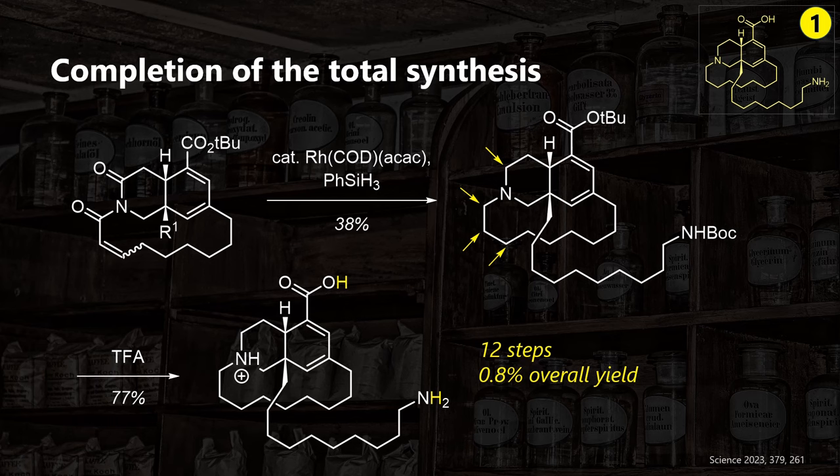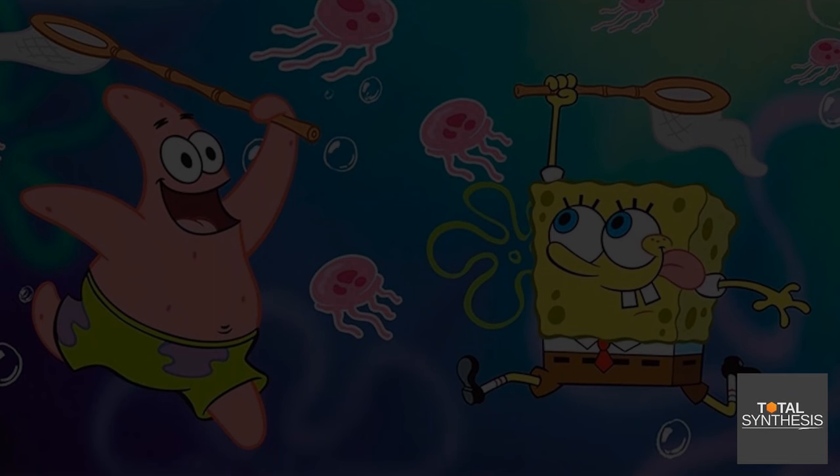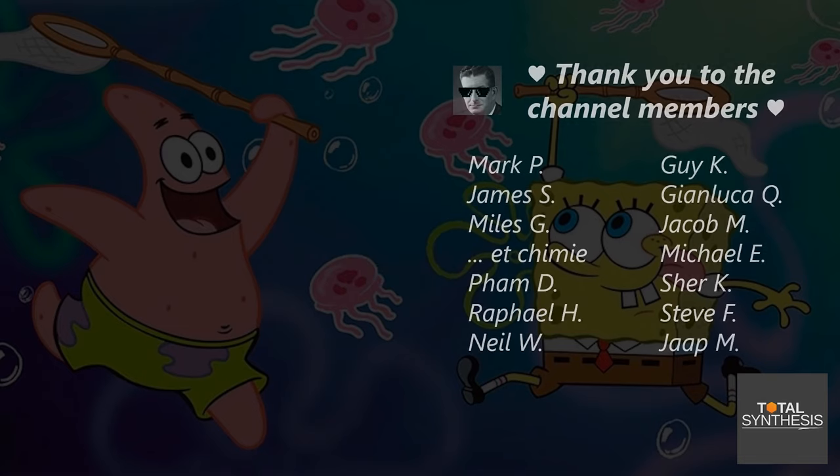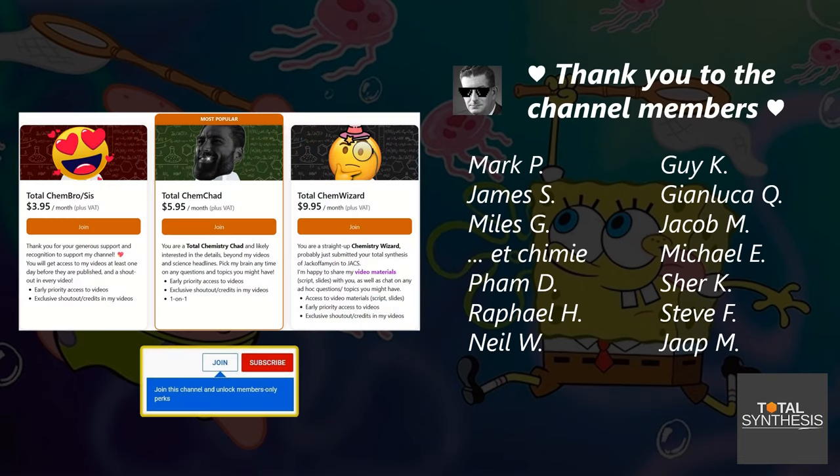Did you catch a new insight or learning yet like SpongeBob during jellyfishing? If so, please show your support by liking, commenting, and subscribing. A massive thanks goes to my channel members on Patreon and YouTube — I'm super grateful for your encouragement and any comments or feedback you might have regarding future videos.